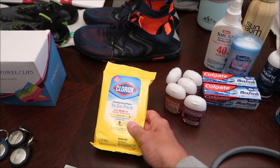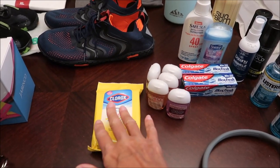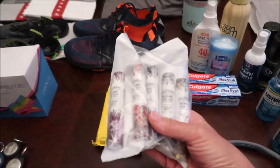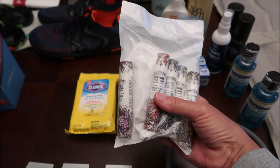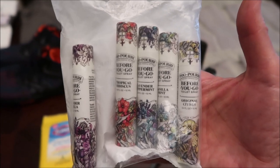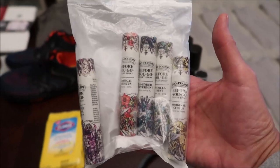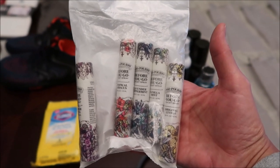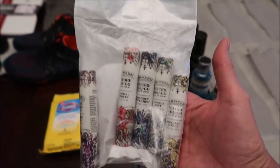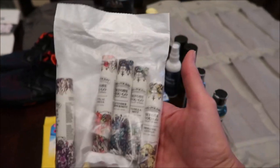I also bought Clorox disinfecting wipes — great for anywhere: the airplane tray table, the door handles in the room, wherever. And then this is Pooouri 'Before You Go' toilet spray. Kevin and I did a whole review on YouTube of Pooouri. I bought this five-pack on Amazon — it's almost like a chapstick-sized container. Because the rooms are very small and you'll be sharing with people for a week, you spray this in the toilet before you go and it really helps eliminate odors.